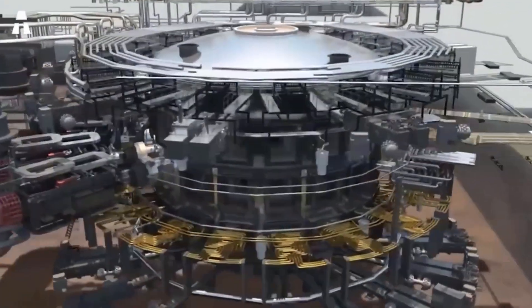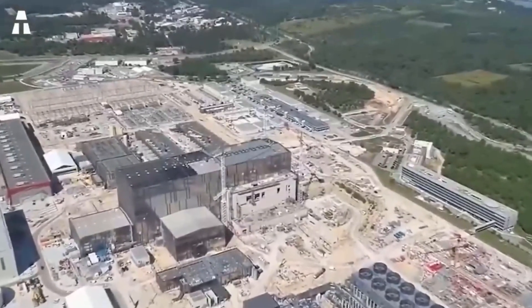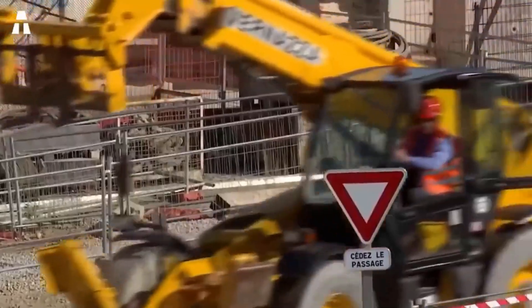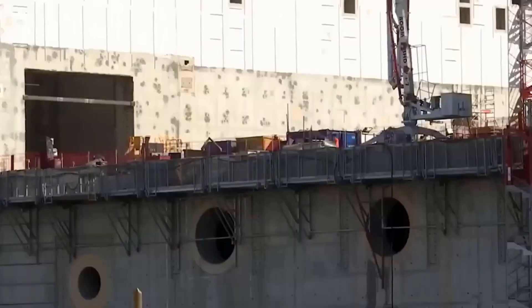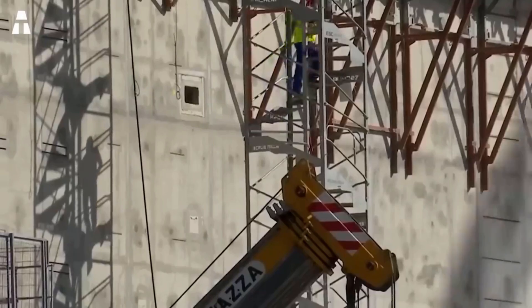In France, construction of the ITER Tokamak only began in 2007. When completed, it will be the largest fusion facility in the world. It takes a long time to build, costs tens of billions of dollars, and is designed to be a test facility — not an operational reactor.